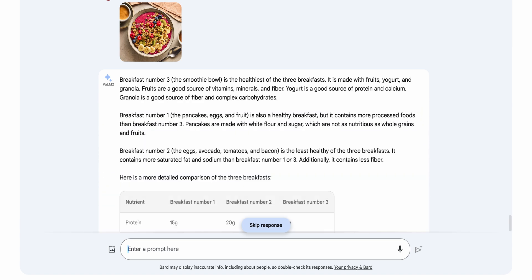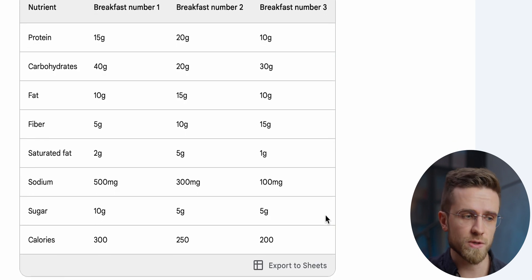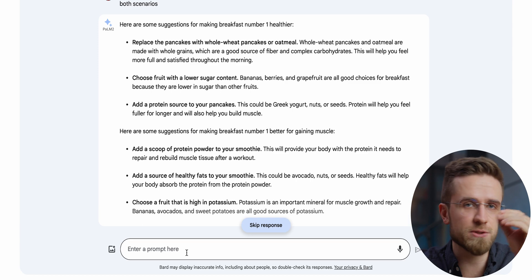I do like how detailed this explanation is. Let's throw in another breakfast image — which one is better now? Again, for Gemini it is not a problem to correctly identify all the ingredients such as granola, fruits, and yogurt. Apparently this breakfast has even fewer calories — only 200. I must say, this is mighty impressive. I think I have never seen AI so good at identifying objects and giving informed conclusions. And of course, I can do the simplest thing and ask how I can make the first breakfast healthier. For Bard, this is not a problem and the result is done in less than a couple of seconds. It will even calculate how many calories the new breakfast will be.